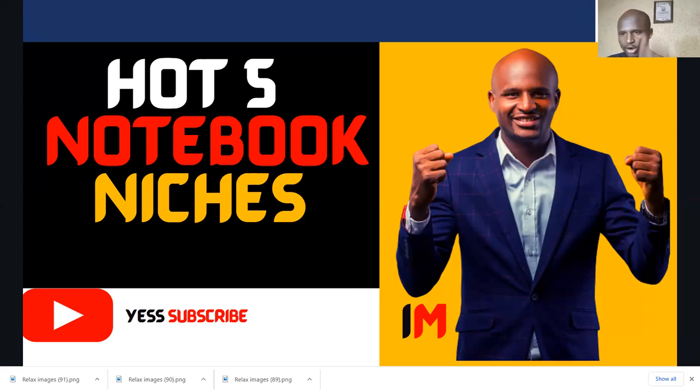Today we are going to talk about the hot five notebook niches in KDP that you can also publish — easy to publish, simple interiors for you to publish and make an impact. Listen and I'm going to go straight to the points and list the five notebook niches. If you are new to this channel, please do subscribe so that I can get to share more and more with you.